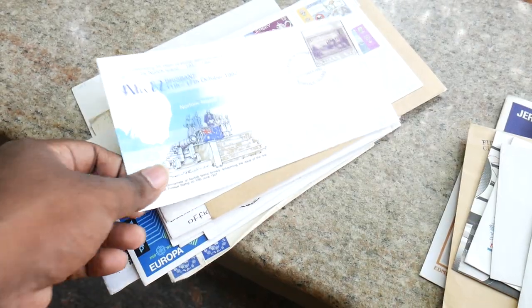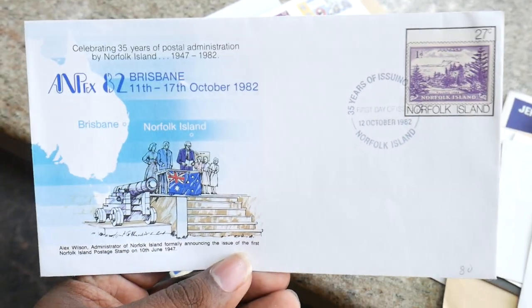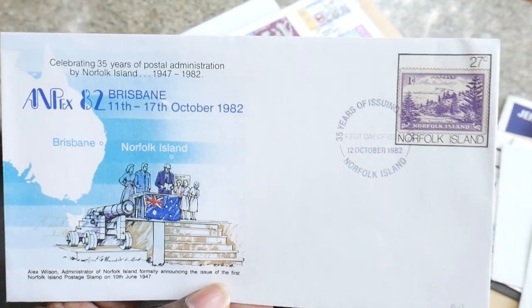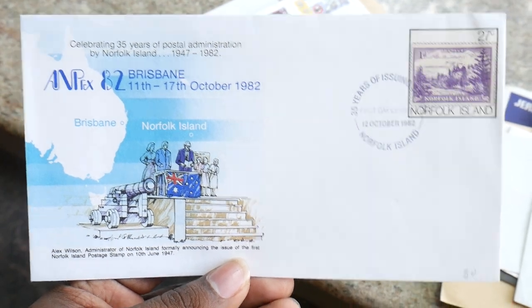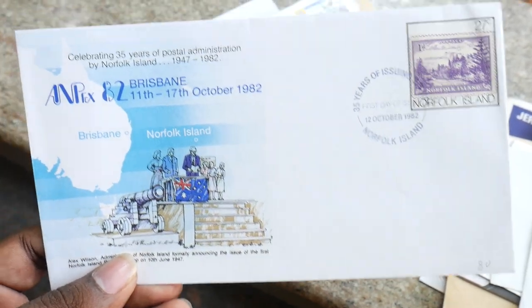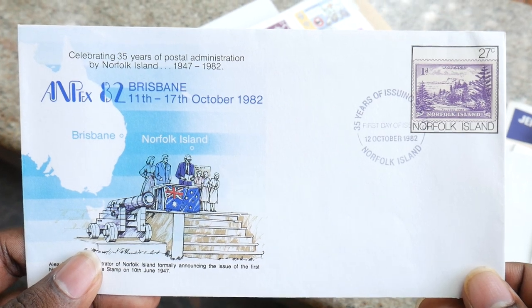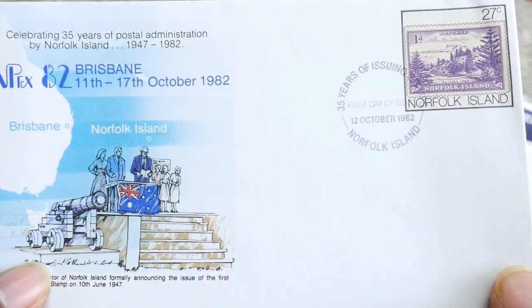Isle of Man. So if you guys are collecting FDCs — first day covers, special covers — let me know in the comment section below. There are many friends I know who are collecting this. It's not only about banknotes or coins; there are many many collectible items out there that we have to give equal importance to. This is Brisbane, Norfolk Island.